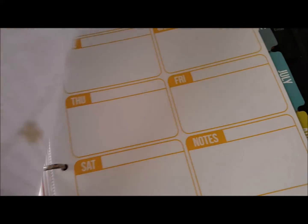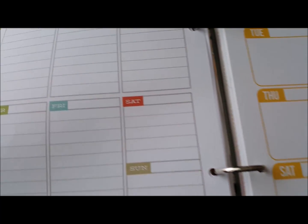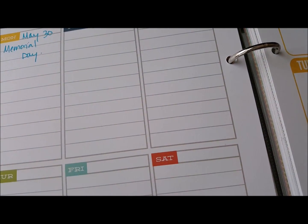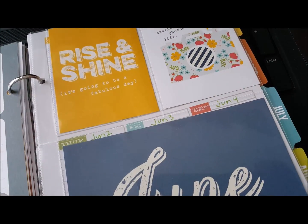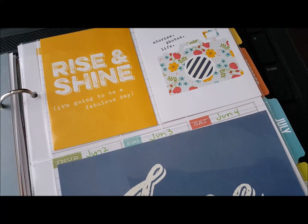And so that is May. We'll just kind of keep going and finish Memorial Day and the rest of this month, and then June. For June, I did put a couple of things in — I just wanted to show you real quick.